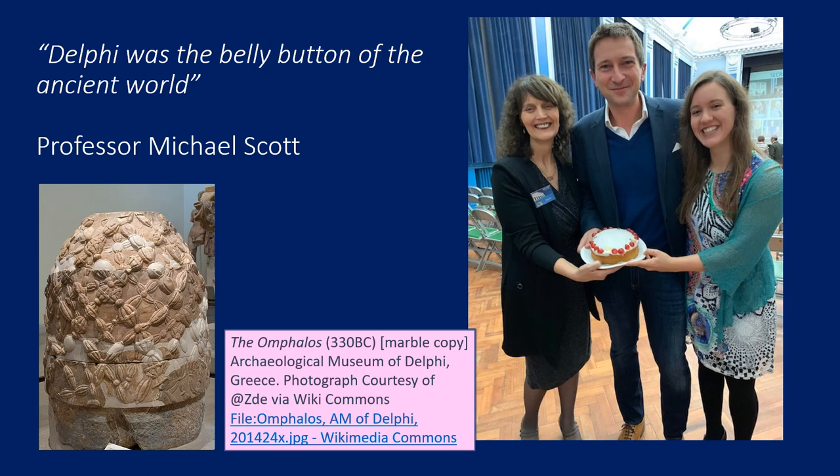In terms of location, Delphi was also the navel — the belly button of the ancient world. This is a quote from Michael Scott. This alludes to the story of Zeus and the two eagles, where he released an eagle from each end of the world and wanted to see where they would meet. Delphi being the belly button, or the omphalos, was represented by this stone you can see here, now in the Archaeological Museum. We believe it to be a Hellenistic or Roman copy of the original that was kept in the Adyton of the Temple of Apollo. So in terms of location, a very special place indeed.